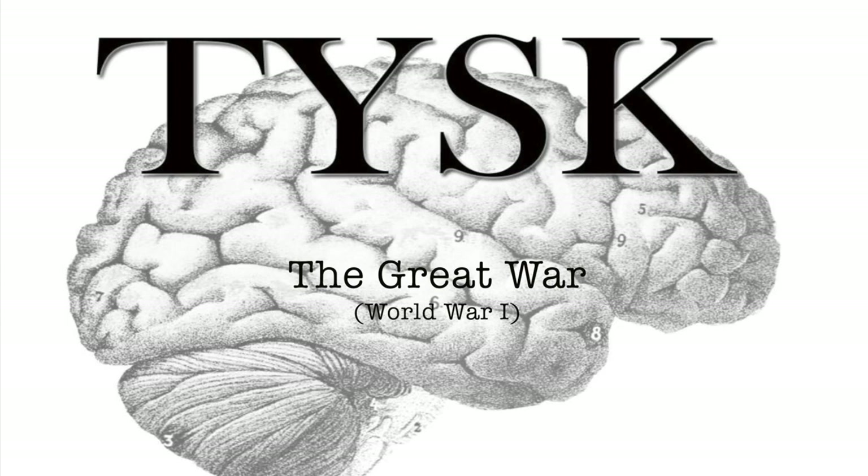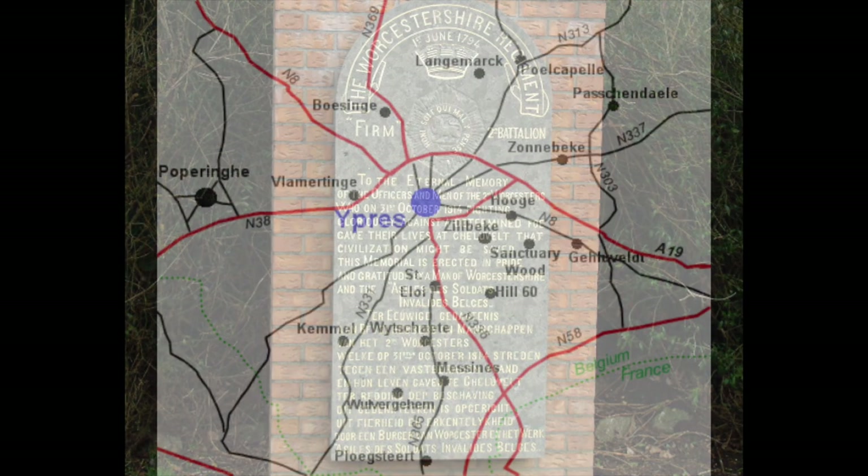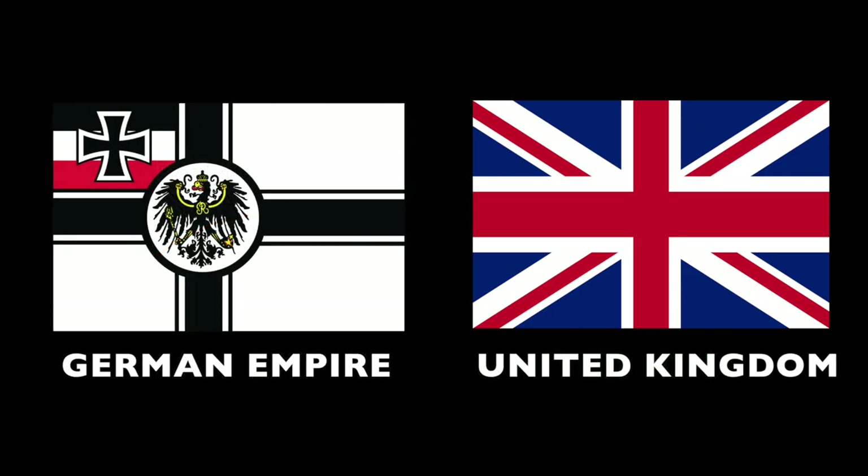Welcome to Things You Should Know, The Great War. Today we are going to talk about the Battle of Gheluvelt, part of the First Battle of Ypres. This battle took place near Ypres in Belgian Flanders on the Western Front, pitting the British Expeditionary Forces against the German Empire on October 28th through October 31st, 1914.